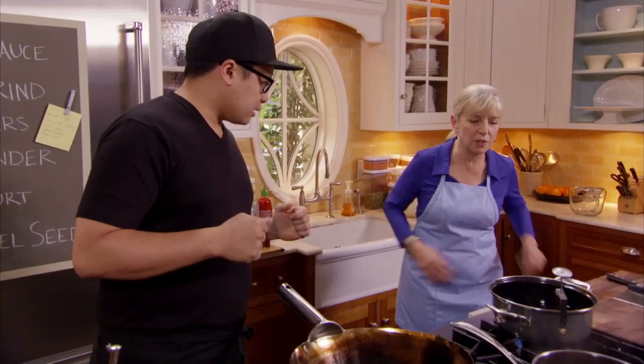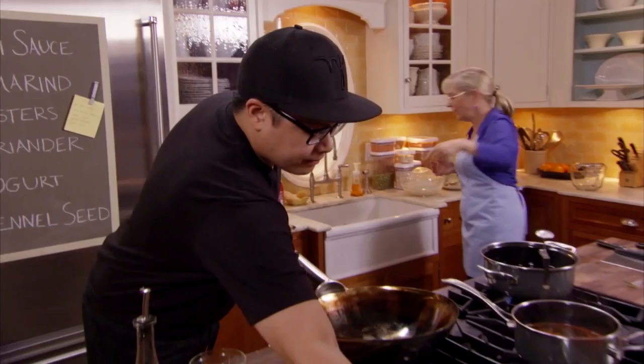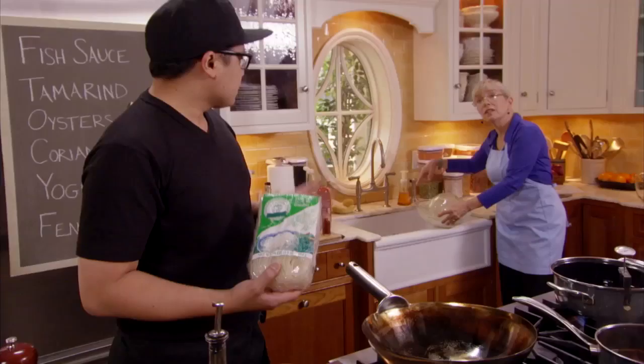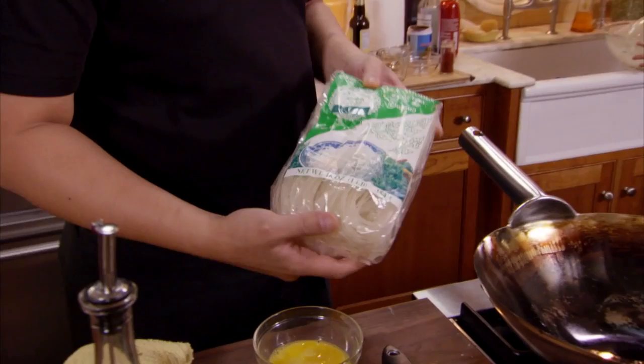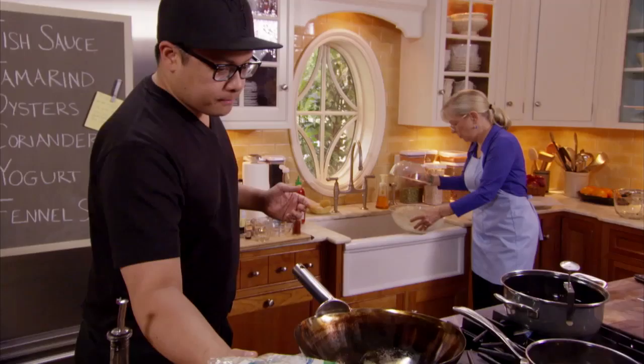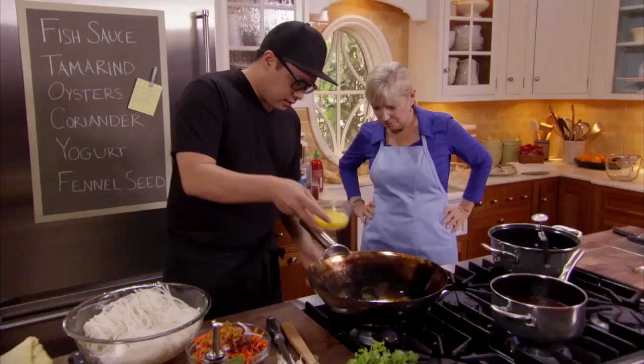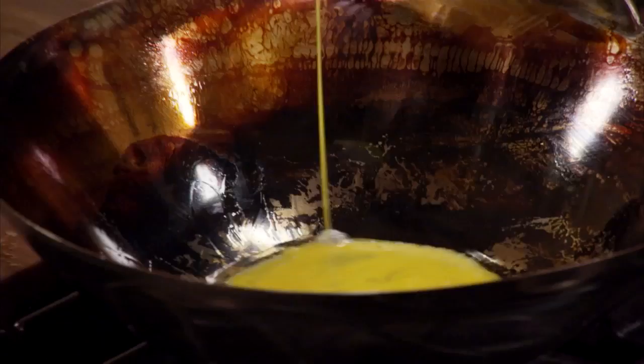Could you get me the noodles we've soaked? This is typically how the noodles will come — dried rice noodles. We really just soak them; you can soak them overnight in cold water. Everything's ready and we've got a nice hot wok. A key part of Asian cooking is getting a nice hot wok.